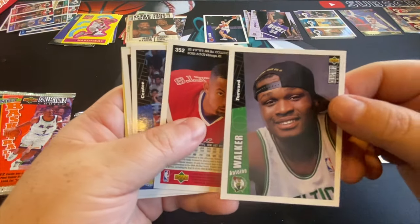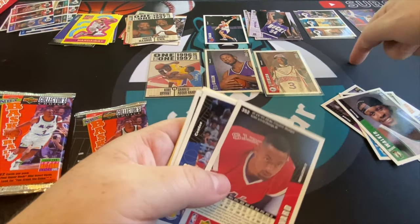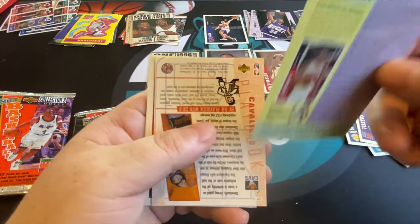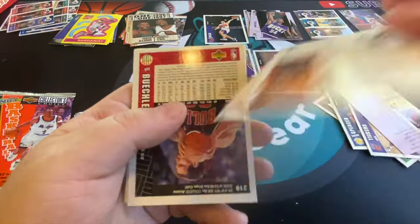There's Antoine Walker — he was also a rookie in this year. He could have been a lot more. I collected way too much of him. He could have been up here had things broken the right way for him — work ethic and all that.